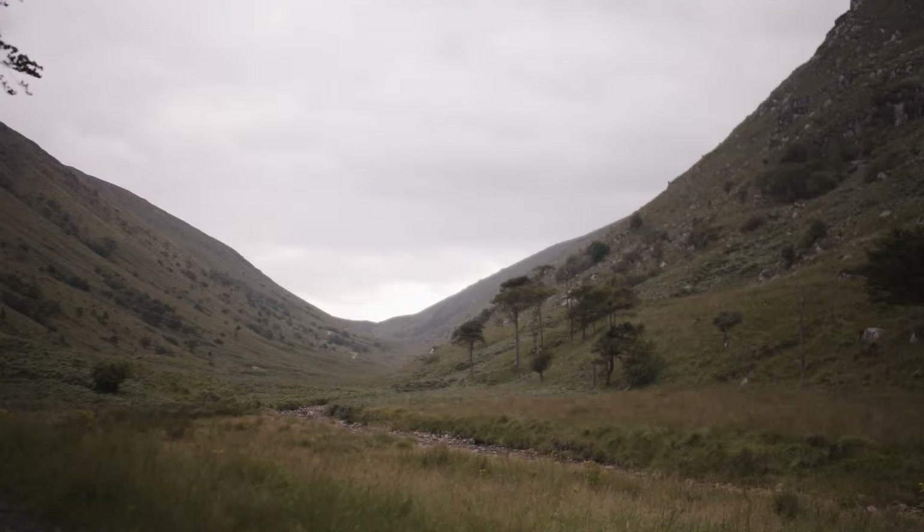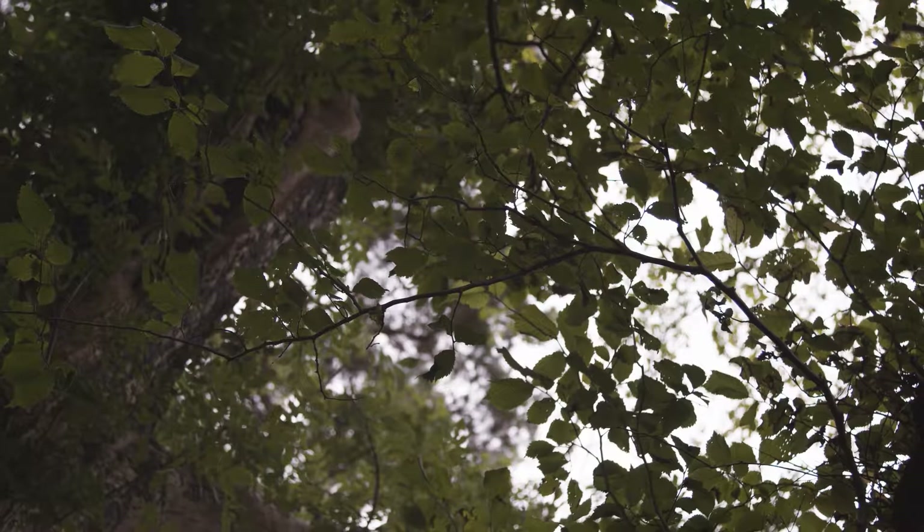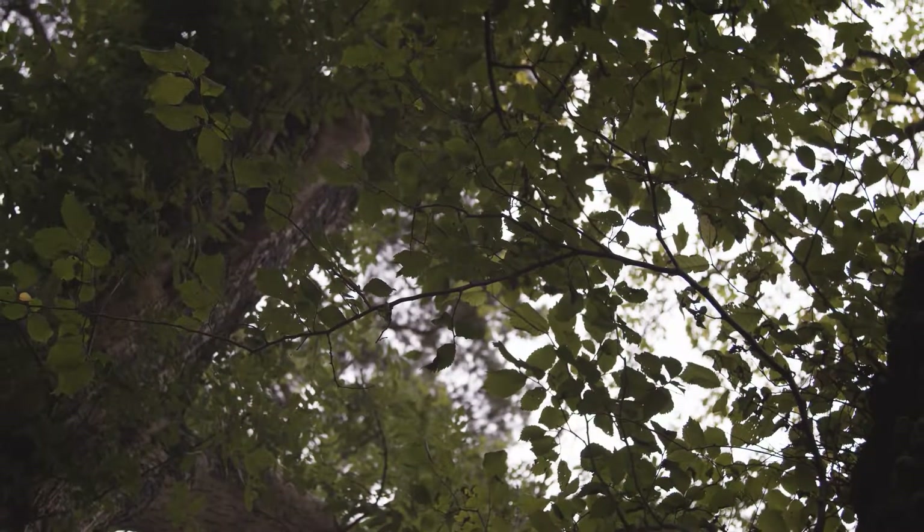Welcome to our series on Irish native trees. In this episode we're going to talk about the amazing witch elm.